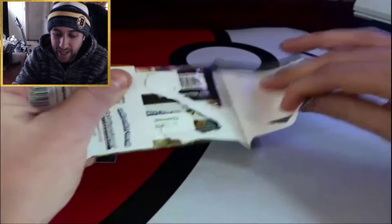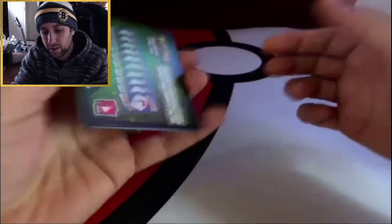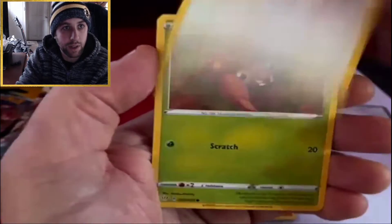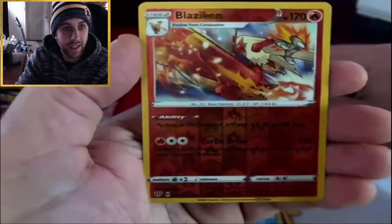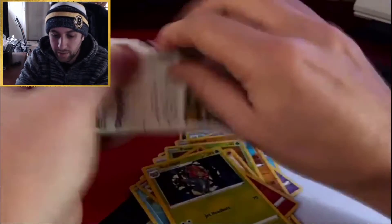These are the only packs they had on the shelf. We got one Darkness of Blaze and two Evolving Skies — green code card. I'm expecting three green code cards here but we'll see. First pack: Vanillish, Poltergeist, Solrock, Bottle, Braviary, Golurk, Feebas, Blaziken reverse holo, and an Excadrill. Alright, Evolving Skies.